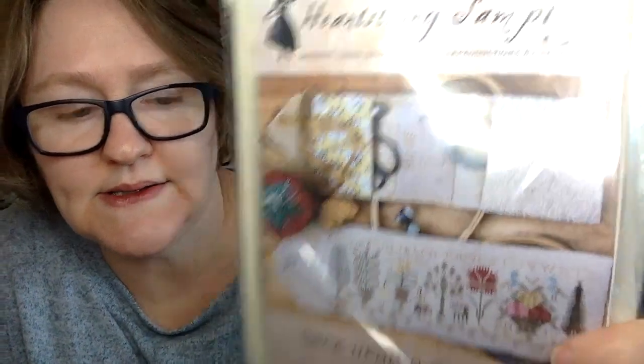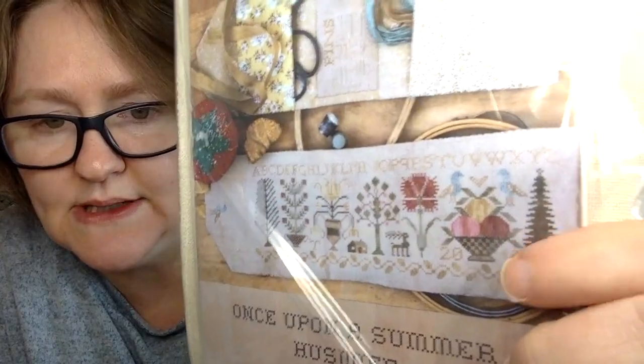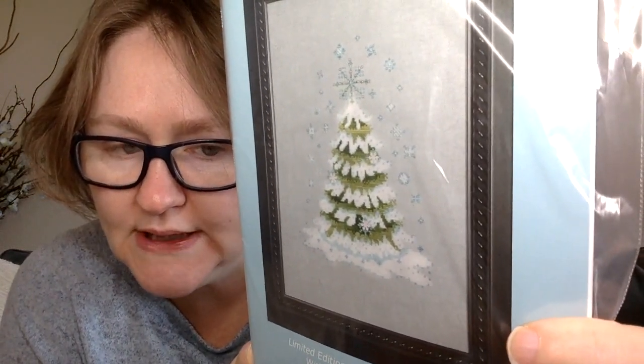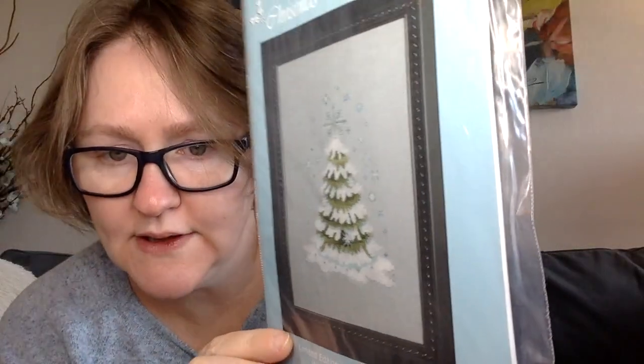This one is fully kitted — it's by HeartStream Samplery and is called 'Once Upon a Summer.' It's a needle roll, so the stitching piece is down here and then you make it into a little needle roll, which I really like. My aunt bought this one for me from Stitchville USA. This is a Nora Corbett — 'Christmas Tree 2010.' It came as a kit with the floss and beads; we bought the fabric separately.